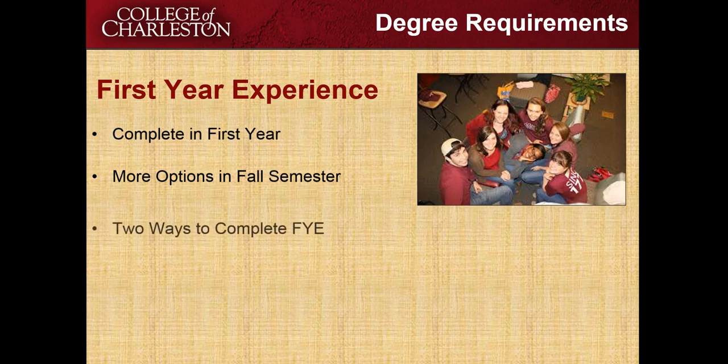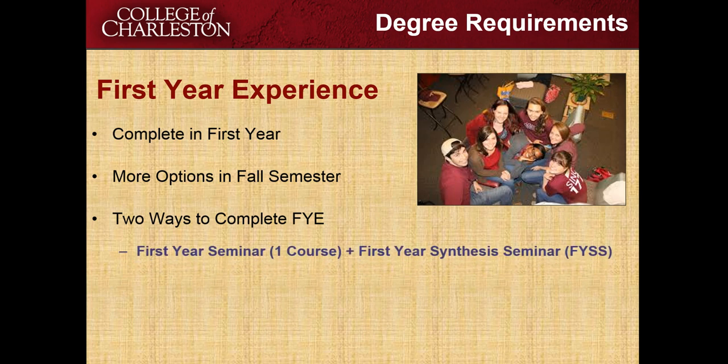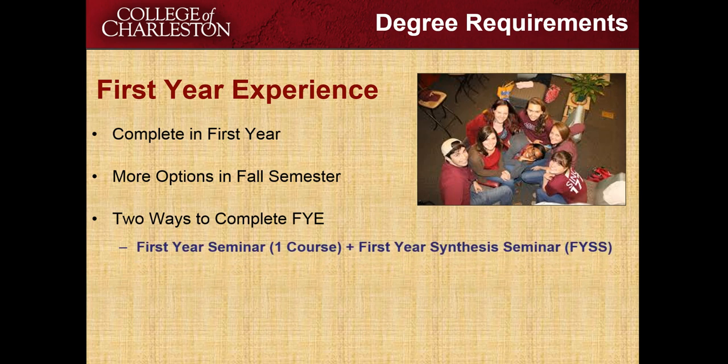There are two ways to complete the first year experience. The first way is what's called the first year seminar. This is a three credit hour course that will go over a very special topic normally not taught at the College of Charleston. Attached to this seminar will be a one hour first year synthesis seminar — a University 101 type course taught by a peer facilitator, and your attendance is required each week.